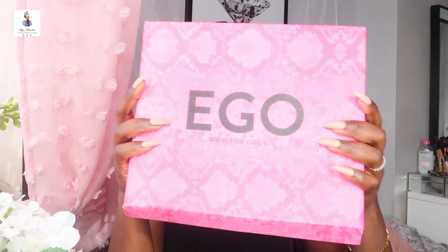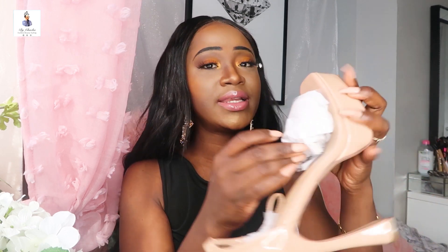This is the next item I got from Ego — this box is bigger. The black shoe I think I got for around 23 euro. Oh my god, it's so beautiful! I think I got it for 23 euro and I can't wait to rock them.